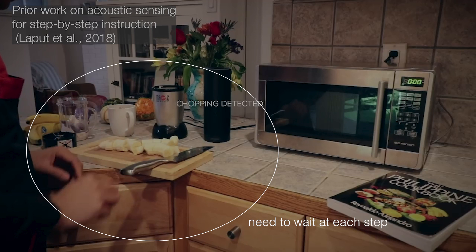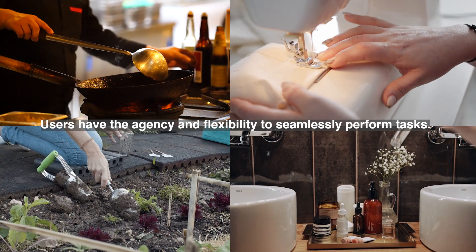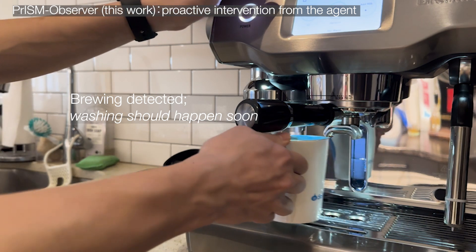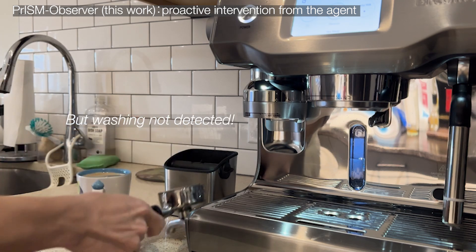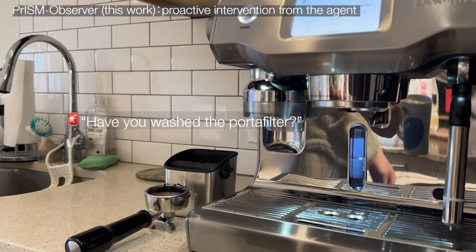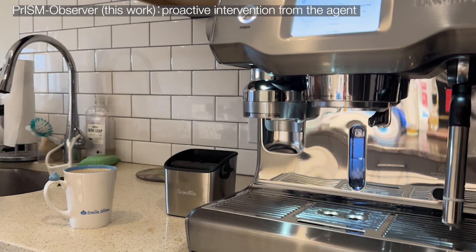However, users need to wait for the system to recognize each action. Ideally, users should have the agency to perform steps seamlessly, and the system needs to trigger situated interventions. PRISM Observer enables such monitoring and proactive interventions. For example, if a user is detected not washing the filter after drinking coffee, it triggers a notification: "Have you washed the portafilter?" In this way, users can avoid negative consequences due to inadvertent errors.